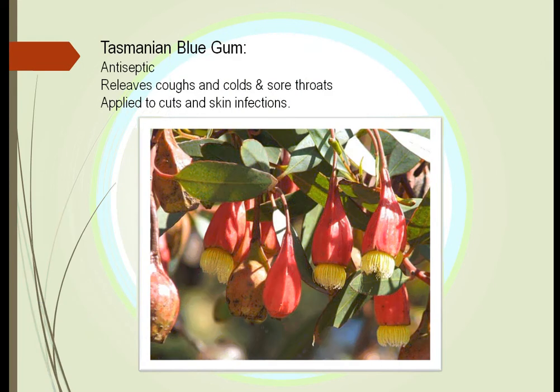Tasmanian blue gum, a type of eucalyptus, is used as an antiseptic. People in Asia use this to treat skin infections, and it will also relieve coughs, colds, and sore throats.